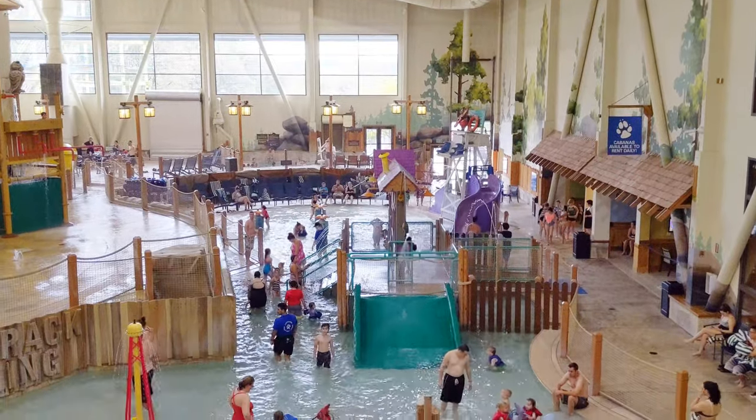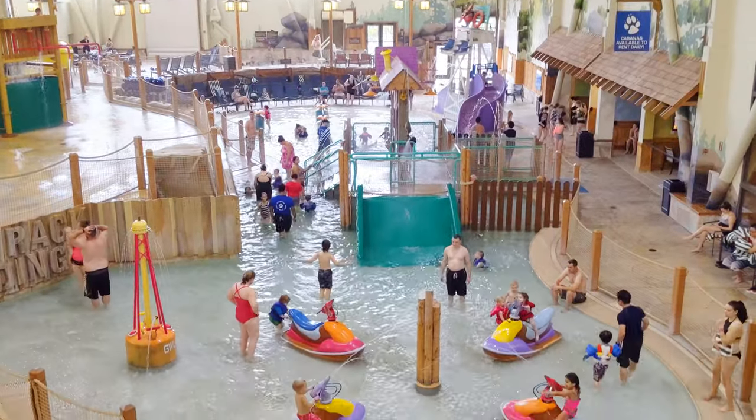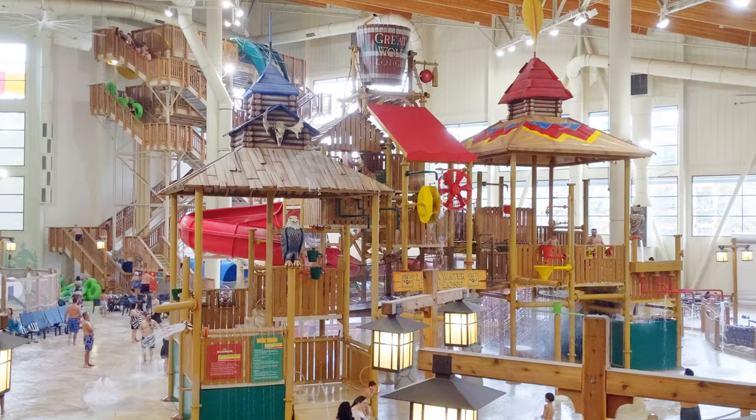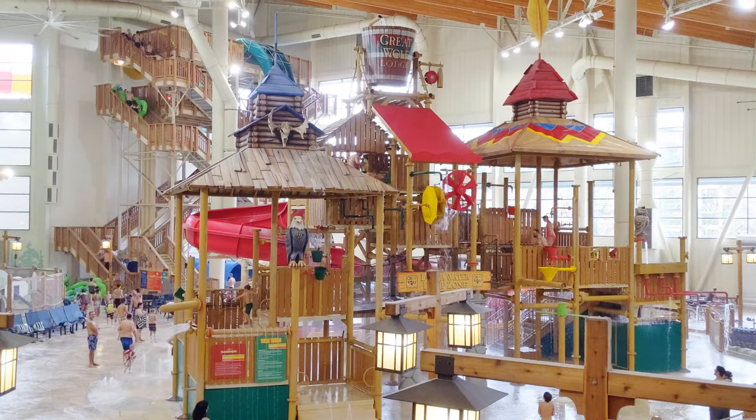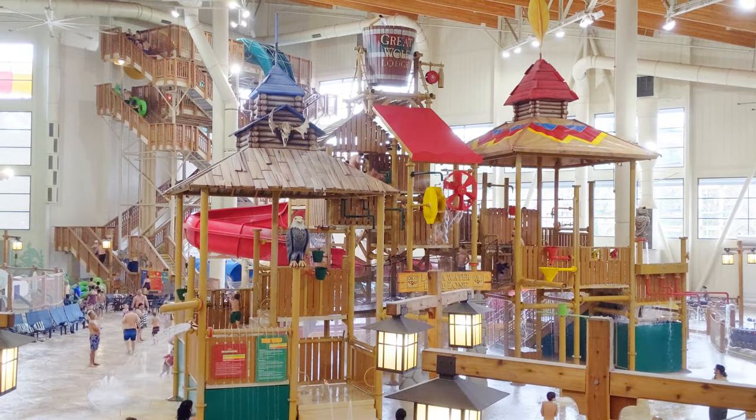This is the kids splash pool. The water is about two feet deep and perfect for toddlers. The Totem Towers splash area is home to two water slides as well as a giant spill bucket which tips over drenching guests.